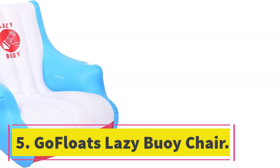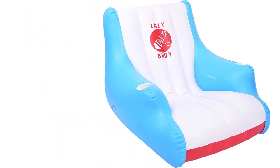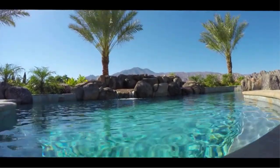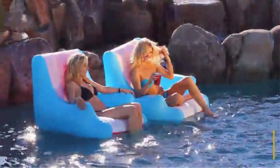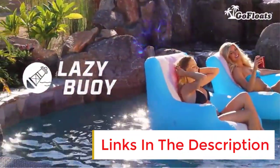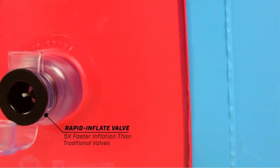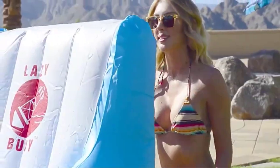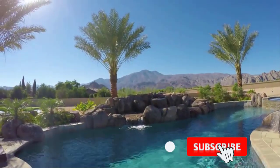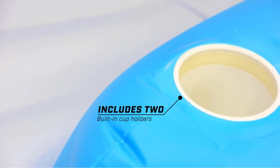Number 5: GoFloat's Lazy Buoy Chair. This is yet another extremely versatile option with the GoFloat's Lazy Buoy Air Chair. The inflatable lounge design is comfortable and sturdy, forming a floating chair that can be used in the yard or the pool. It is easy to get on and off. Since it comes with two built-in cup holders that hold drinks of all sizes, it can be perfect for a vacation at the beach. It has a quick inflate with a unique new valve, making it easy to use. With GoFloat's, you can have fun in the sun and stay safe with the tether attachments that you can clip to anchor yourself.